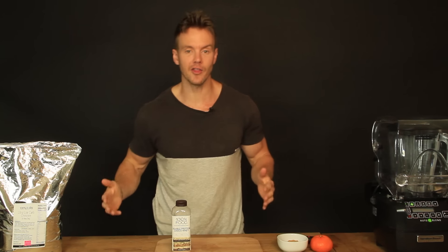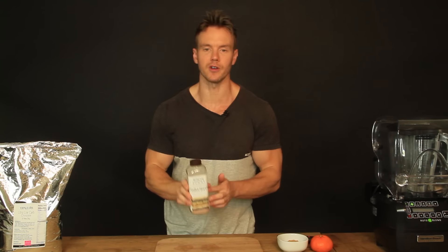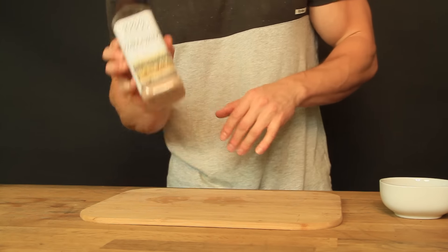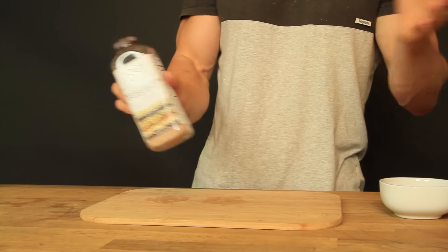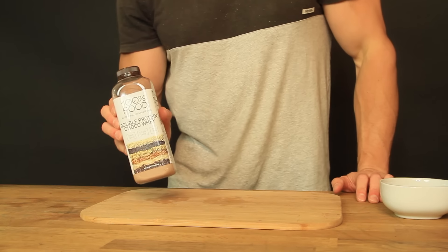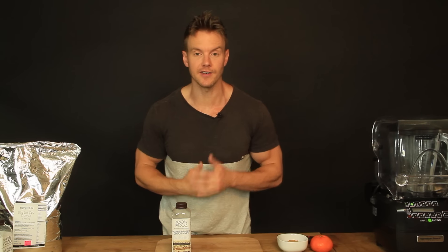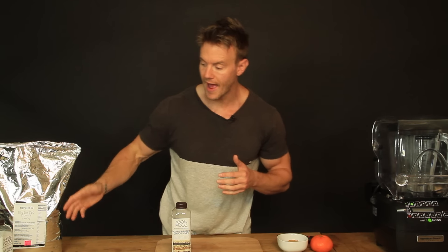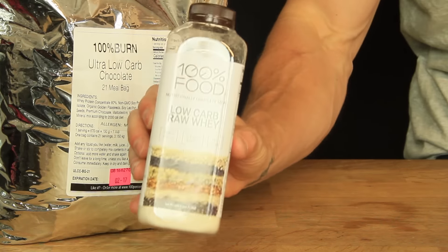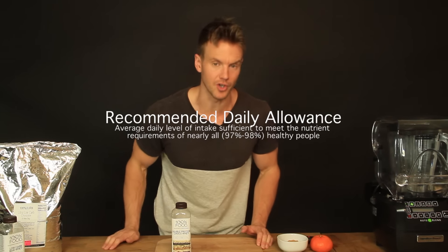That's 2,000 calories throughout the day, typically split into a third. For example, this product — their double chocolate whey — meets one-third of your daily requirements, doubling the amount of protein and dropping down on the carbohydrates. They've also got a range of other great products that can meet your RDA's, including their ultra low carb chocolate and their low carb raw whey. But first, let's take a closer look at what the RDA really is and what it means to you.